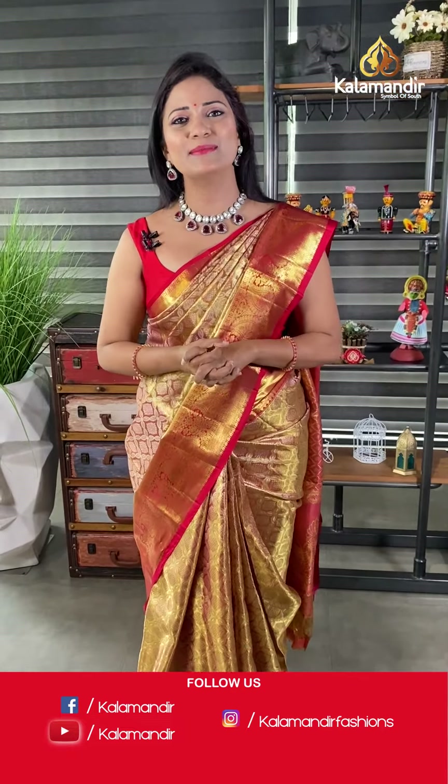Hello lovelies, namaste and welcome to Kala Mandur's live! I'm Radhika. Today I'm here with a very beautiful all-time favorite collection — lightweight pattu sarees. These are very soft pattu sarees and of course very lightweight. You feel utmost comfort when you wear these sarees, and looking-wise we are not compromising — all these are grand looking sarees. So let's start!